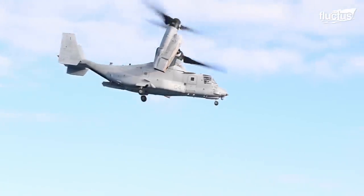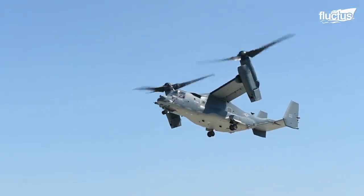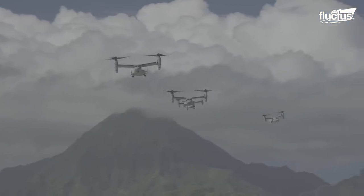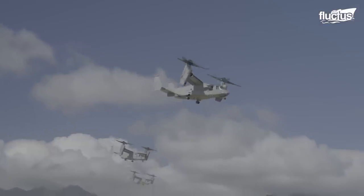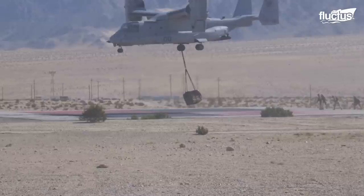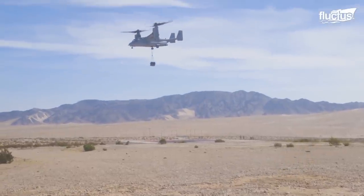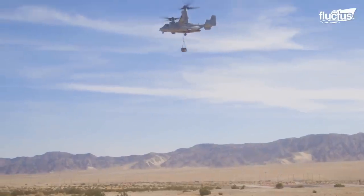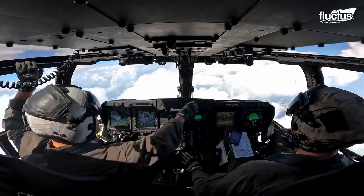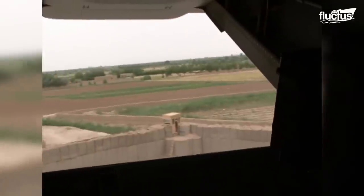The nacelles reach a height of 22.1 feet when vertical, with the stabilizer measuring 17.9 feet. The rotor diameter is an impressive 38.1 feet, further enhancing its maneuverability and versatility. The V-22 can handle a maximum gross weight of 52,600 pounds. Inside the cockpit are two seats for two MV crew members, three CV crew members, and two CMV crew members, enabling seamless coordination during missions.